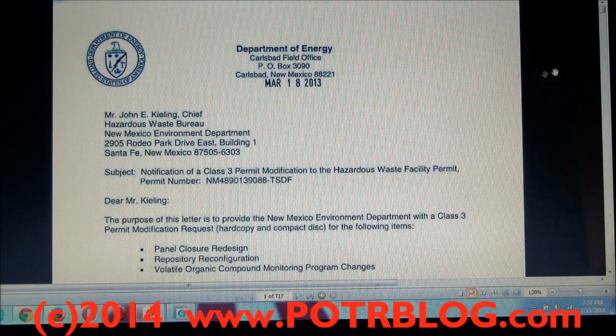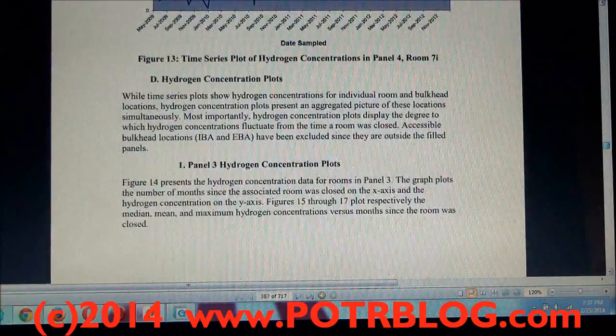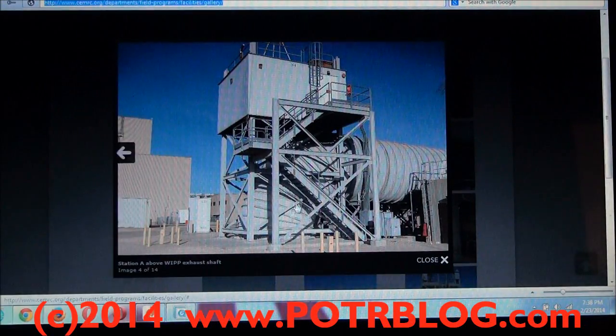In their permitting process, we look at their cubic flow rates of air and everything else they've got going on to come up with the values that they've released. One very important thing to note: some of these values will be released — I believe tomorrow or the day after tomorrow — by these organizations, DOE and CERMIC. Let's pull it up here and look at the photos.